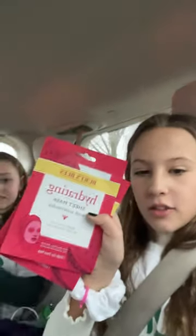My turn. Loofah, sheet masks, sugar scrub, eyebrow gel, native deodorant, toothpaste, mouthwash, makeup wipes, electric toothbrush. That's it.